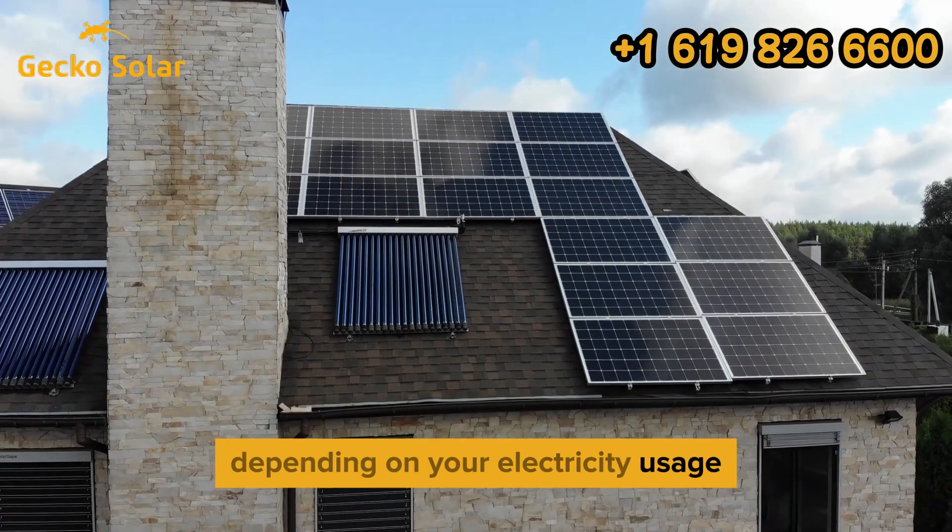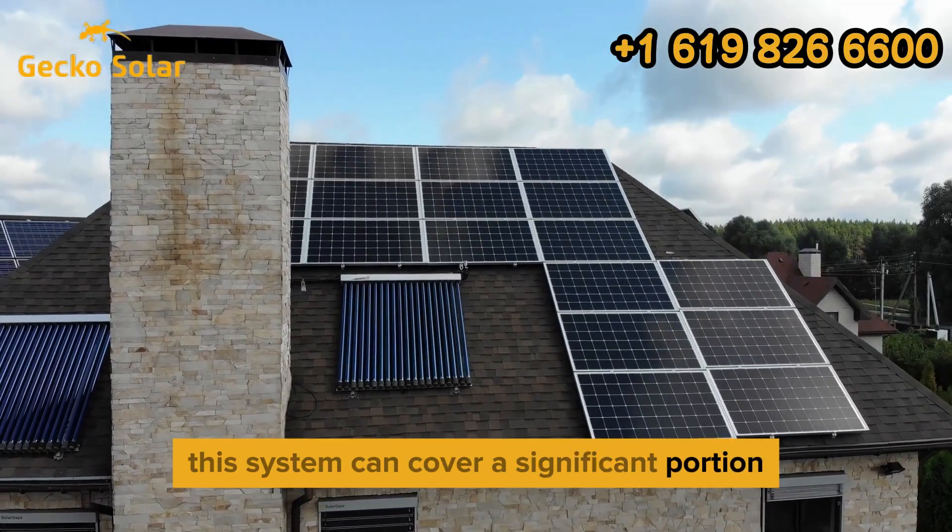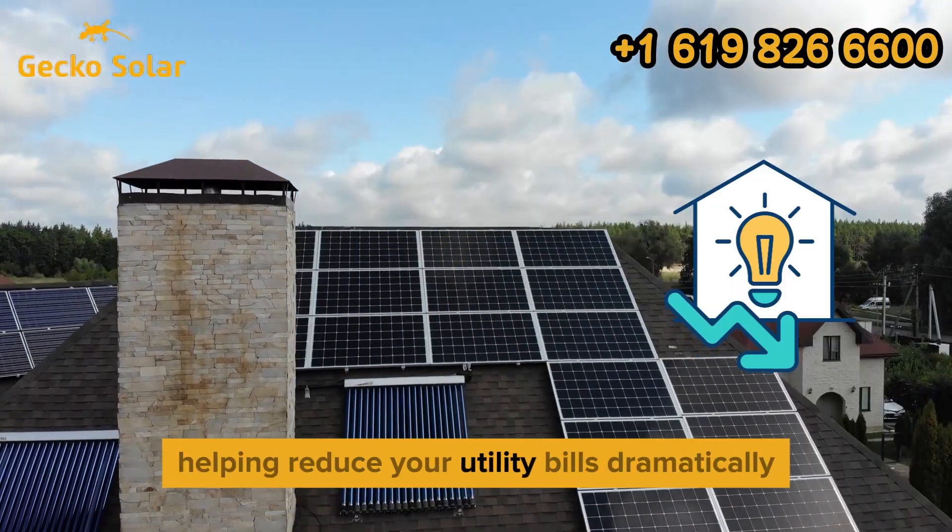Depending on your electricity usage, this system can cover a significant portion, if not all, of your energy needs, helping reduce your utility bills dramatically.